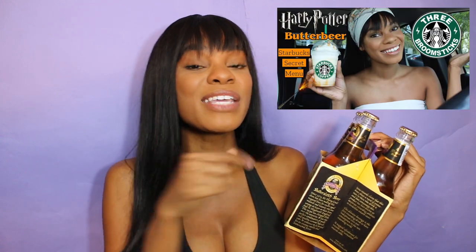I love Butterbeer so much and I've had so many different versions of it. If you haven't watched yet, I actually tried the Secret Menu Starbucks Butterbeer Drink — I'll put the link up in the card if you want to check that out. On top of that, I've had two different versions at Universal Orlando, so I'm just so excited to try this.